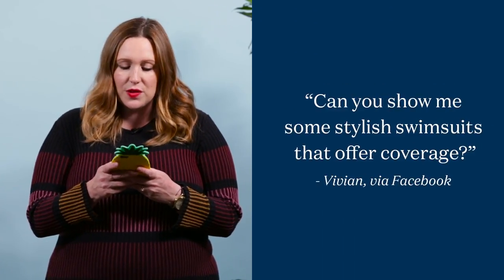Hey everyone, today's question comes to us from Vivian on Facebook, and she's asking: can you show me some stylish swimsuits that offer coverage? Really great question. If you are not in the market for a string bikini — like most of us aren't — we're going to show you three great options that offer amazing coverage.